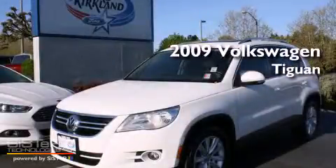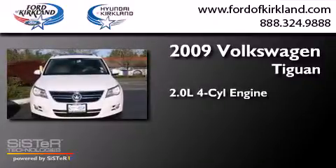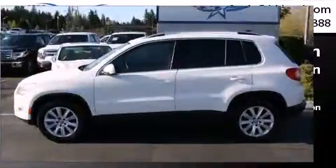This is a 2009 Volkswagen Tiguan. It has a 2.0-liter 4-cylinder engine, a 6-speed automatic transmission, and all-wheel drive.